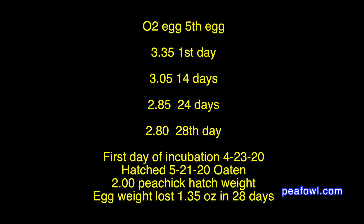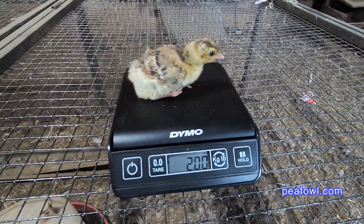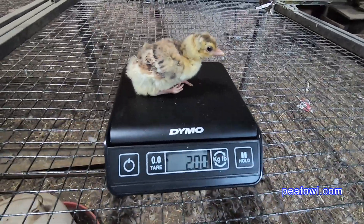The fifth egg weighed 3.35 ounces on day 1. On day 14: 3.10. On day 24: 3.05. On day 28: 2.80. The pea chick weighed exactly 2 ounces and lost 1.35 ounces in 28 days.